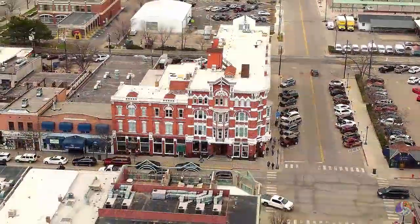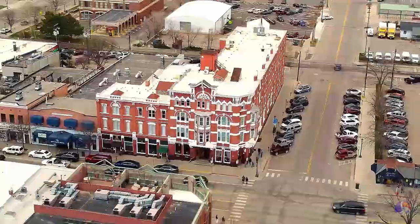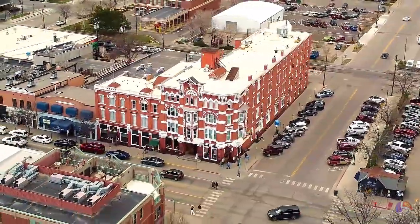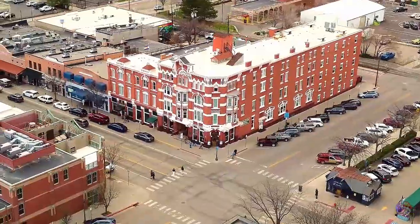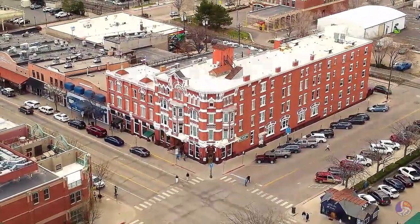The drive from Four Corners on Route 160 to Durango, with its 6,500-foot altitude, beautifully captures the transition from desert landscapes to the lush mountain vistas that Colorado is famous for.